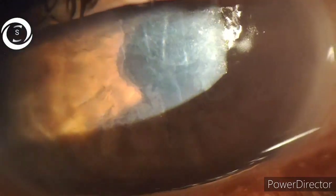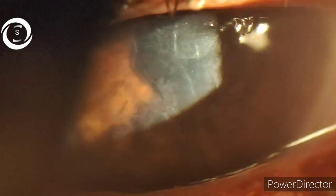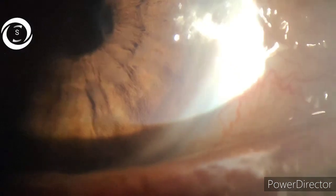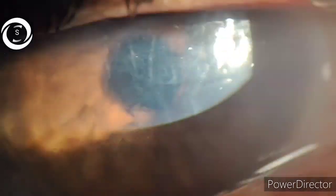Now look at the lesion on the cornea — even without staining I can see terminal buds of dendritic herpes simplex viral keratitis. When I looked at the drops she was prescribed, they were topical prednisolone four times and moxifloxacin six times.